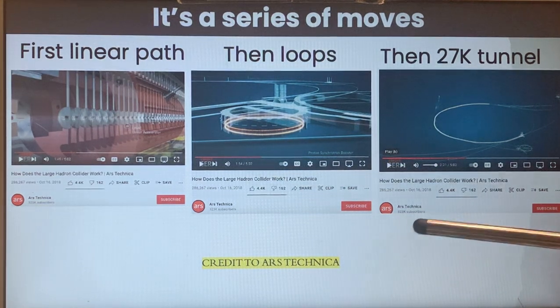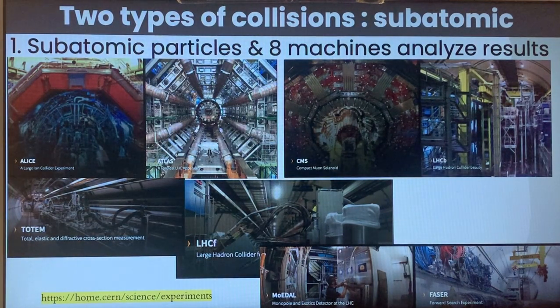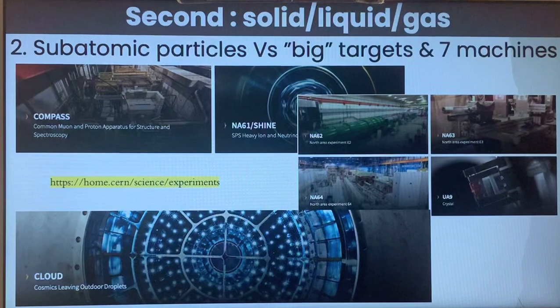These images are from an Ars Technica video if you want more details on how this functions. The ultimate objective is to create collisions — particles are sent in opposite directions. There are two types of collisions: one between subatomic particles, analyzed by eight machines; and a second type between subatomic particles and bigger targets such as solids, liquids, and gases, measured by seven machines.